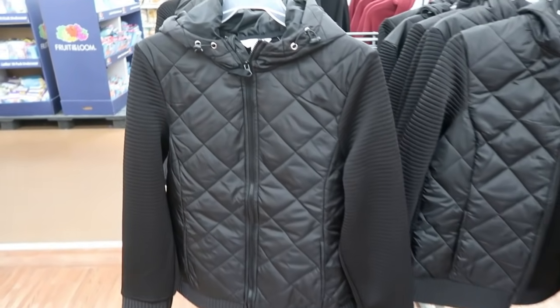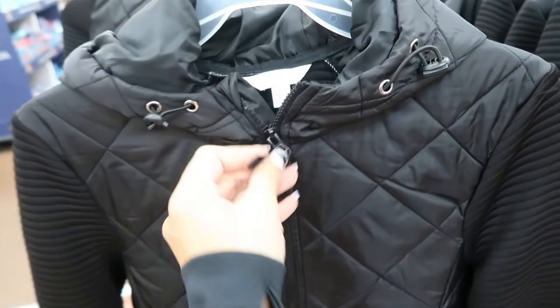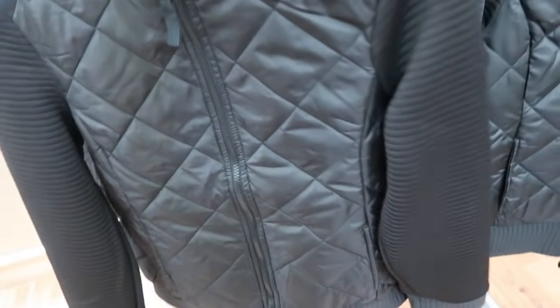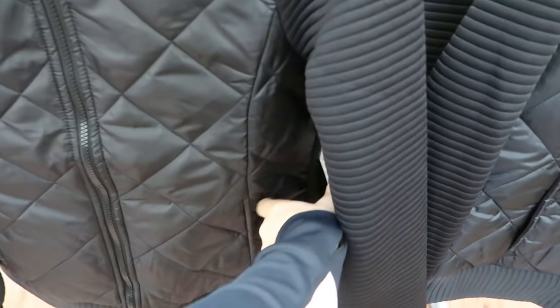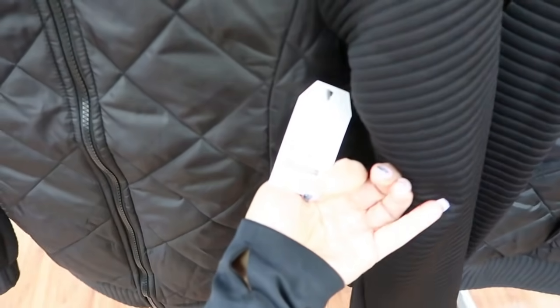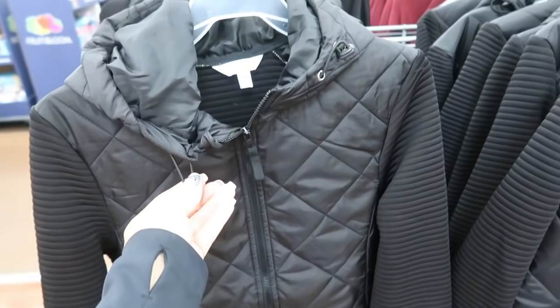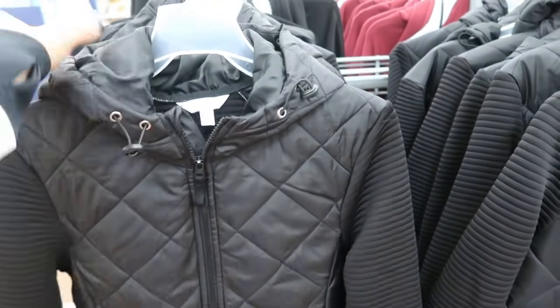The first thing I'm seeing are these jackets from Time and True. It's like a quilted puffer front and then it has the ribbing on the sleeve. They are a little bit of a longer length and they also have a hood. I'm only seeing it in black. These are going to be $21.98. It also has those pockets on the front and the elastic with those toggles to tighten the hood.